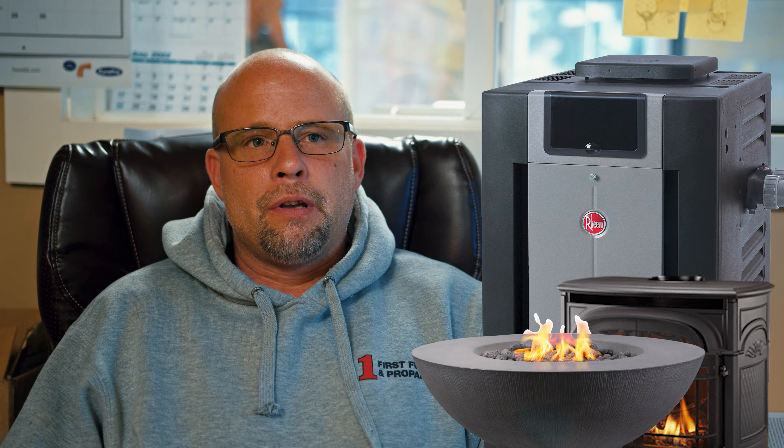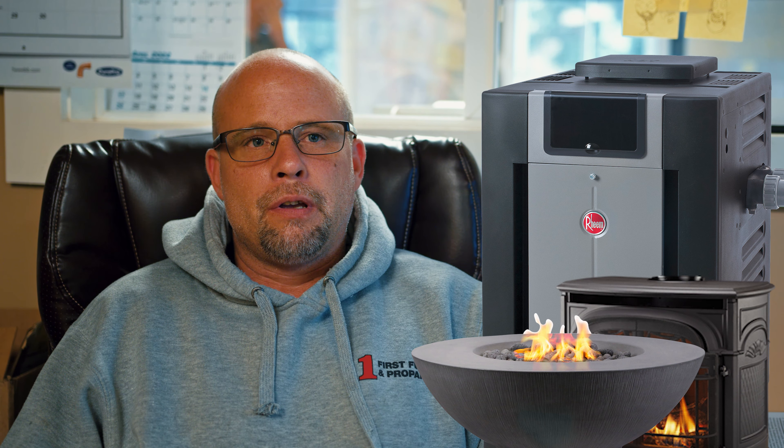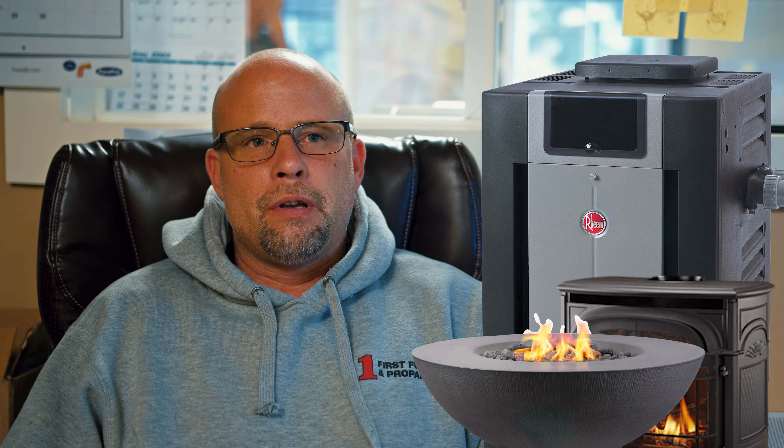The main reasons that people want to convert from oil to propane are energy cost savings. Propane is much cheaper to operate as oil costs rise.